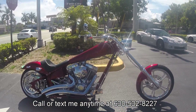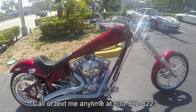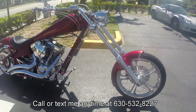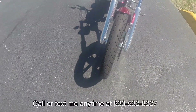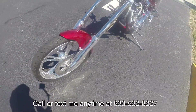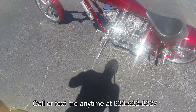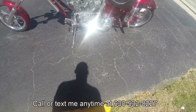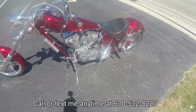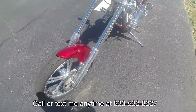You're staring at the 2005 American Iron Horse Legend Chopper — and woohoo, this bike is squeaky clean! It's got a couple thousand dollars in extra accessories, and I'm gonna go over the great condition on this motorcycle and throw it up on eBay for $12,999 Buy It Now. $12,999. Financing is available nationwide.